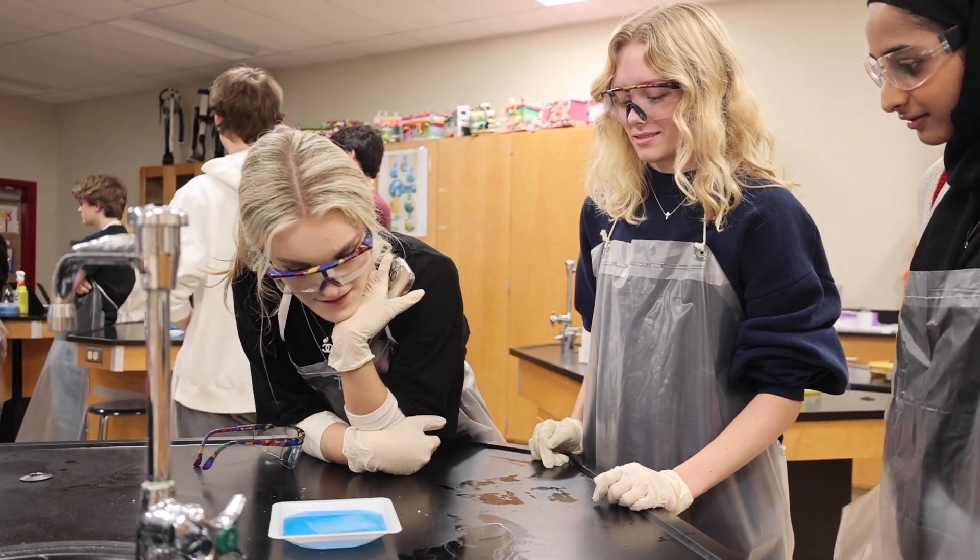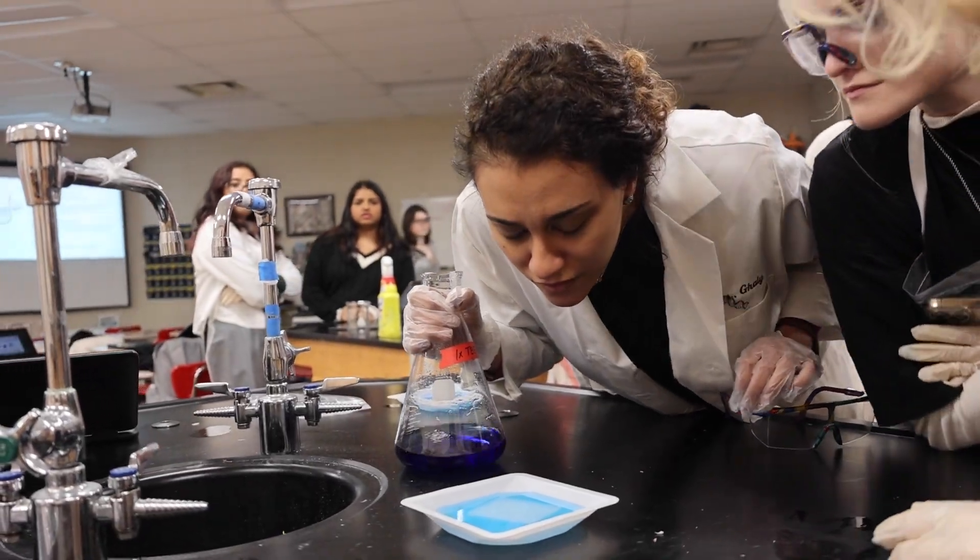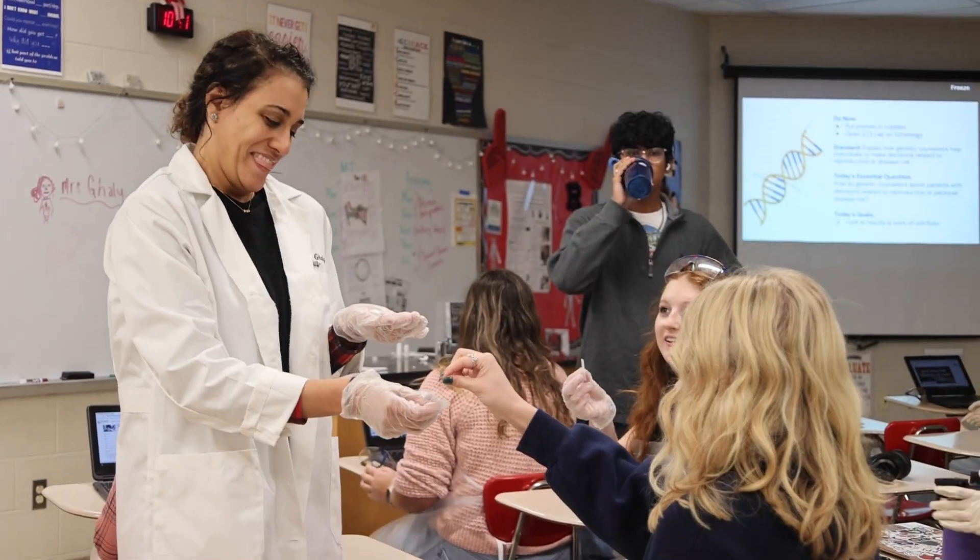We do lots of different labs on the molecular level, learning about micropipettes and doing things you would encounter in a real pharmaceutical lab. Dr. Galli is a wonderful teacher — she's a great motivator, always pushes us to do our work, and she's not afraid to help us do better.